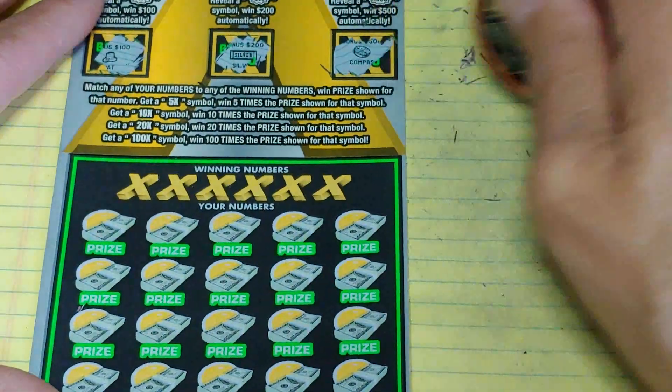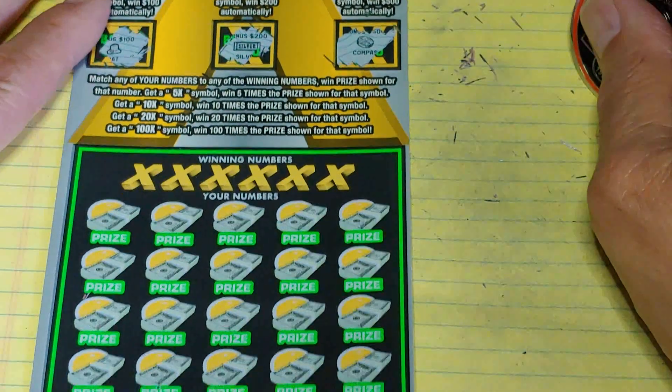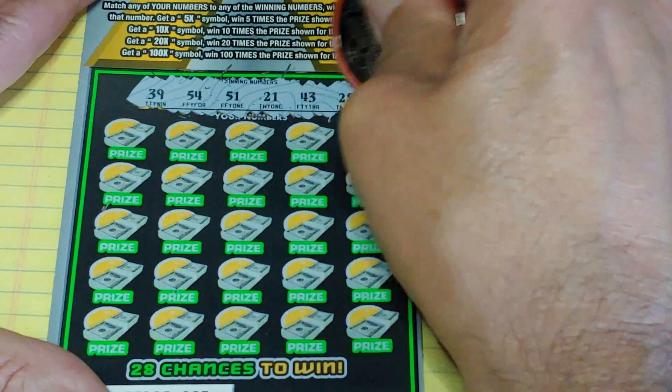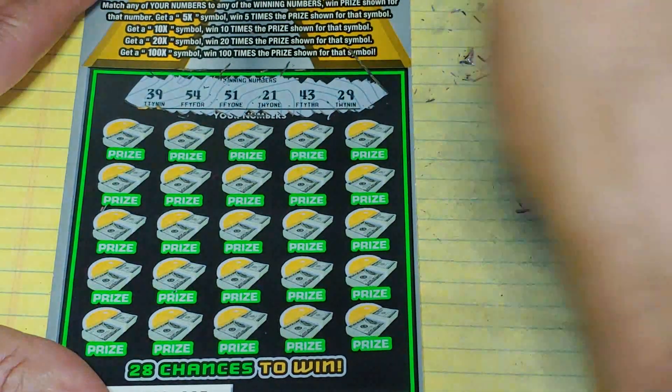Down at the bottom, match your number to the winning number, win that prize, or get a multiplier — 5 times, 10 times, 20 times, or 100 times. Looking for 39, 54, 51, 21, 43, or 29.